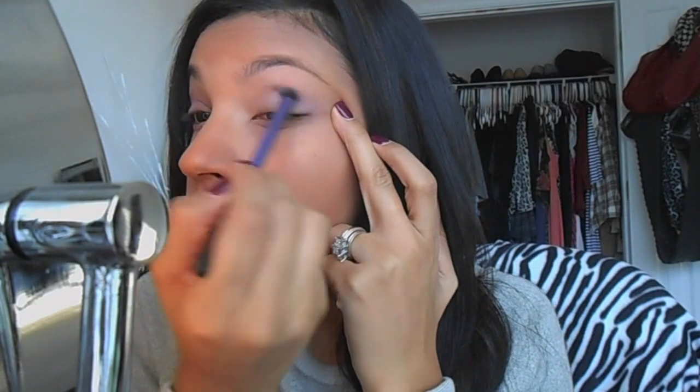I get the color Mauve right there and put that in my crease. Then I'm going to deepen that with the Sonia Kashic brush using the color Sable and put that in my crease, focusing more on the outer corner.